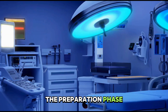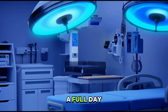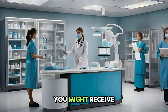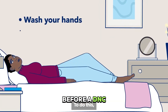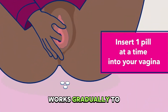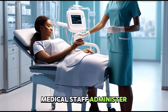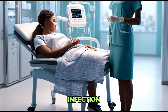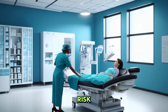The preparation phase is more critical than most patients realize. Hours or even a full day before the procedure, you might receive medication designed to soften and dilate your cervix. This medication, often misoprostol, works gradually to prepare your cervix. When you arrive for the procedure, medical staff administer antibiotics to prevent infection, a standard precautionary measure that significantly reduces complication risk.